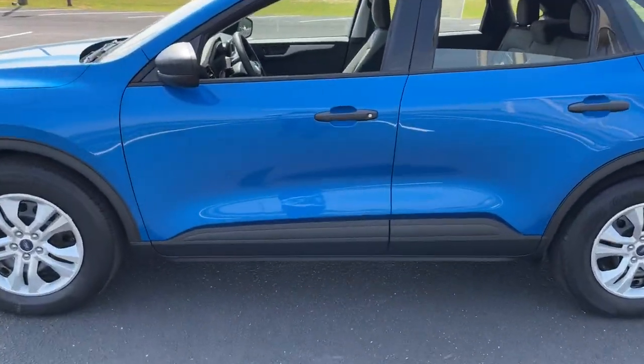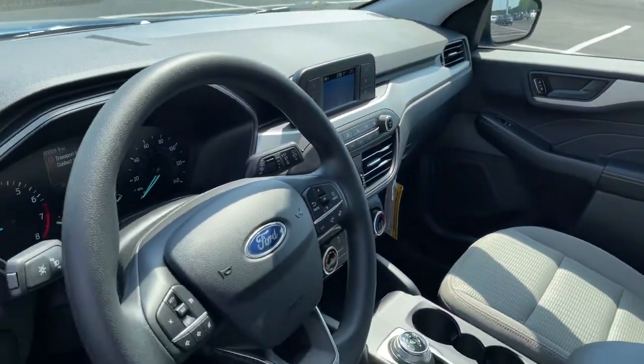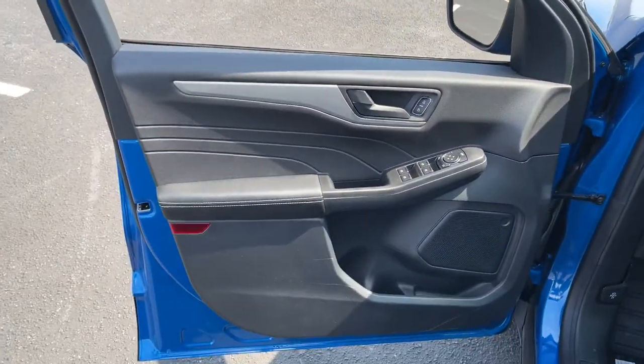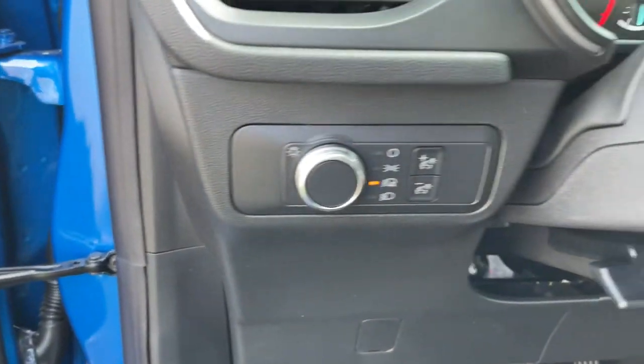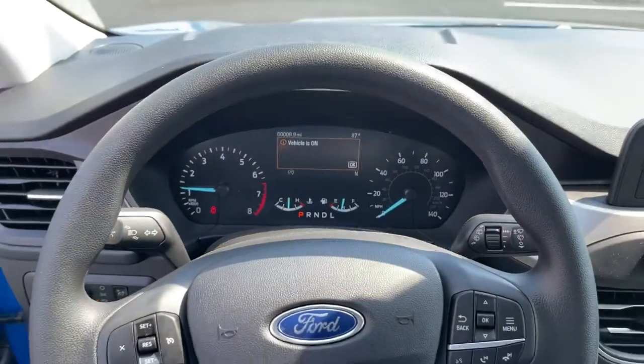The following are some of this vehicle's highlighted options: keyless entry, backup camera, remote engine start, lane-keeping assist, iPod and MP3 input, electronic stability control, blind spot monitor, Wi-Fi hotspot, vehicle anti-theft system, and rear spoiler.